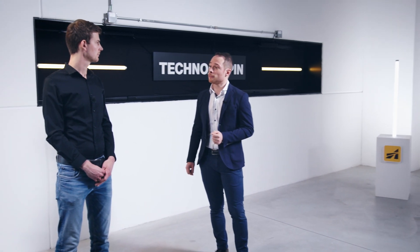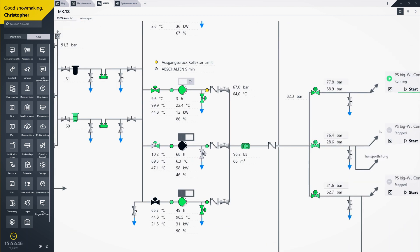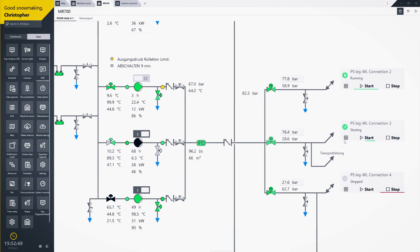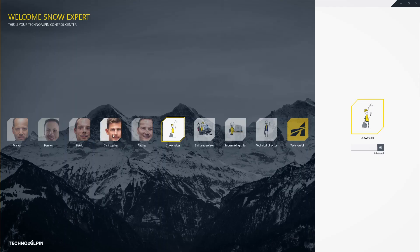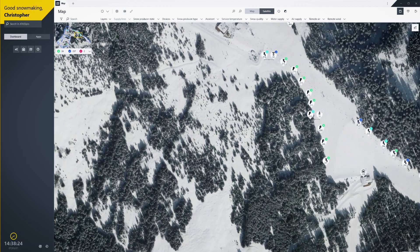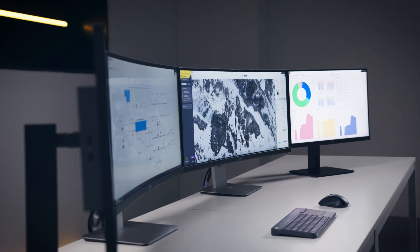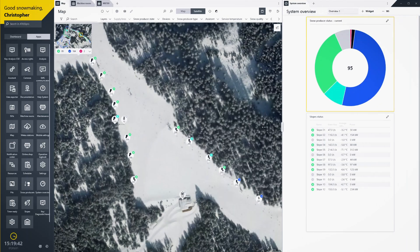First and foremost, the new ATAS Pro user interface. It was important that everyone, even with no previous experience working with a control system, can work with ATAS Pro immediately. We have therefore designed a completely new interface with a revolutionary navigation concept. The focus lies on providing intuitive operation and quick access to the most important functions. The multi-user mode allows everyone in the snowmaking team to personalize the view for their own needs and tasks, so the focus remains on the essential.